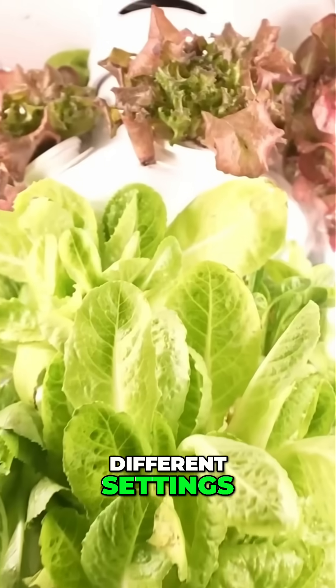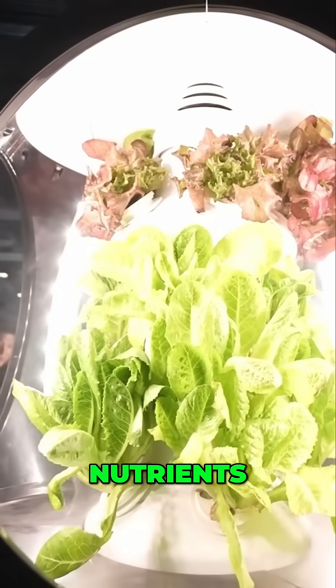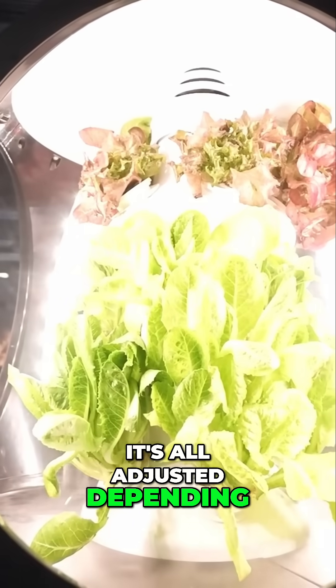Different plants require different settings, so the temperature, humidity, LED wavelengths, nutrients, and watering are all adjusted depending on the cultivars that you're going to grow.